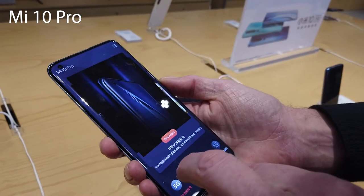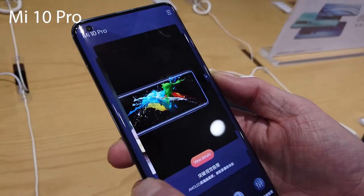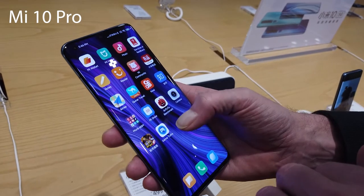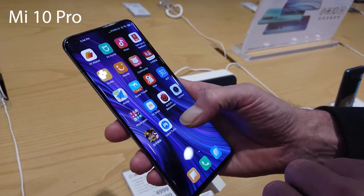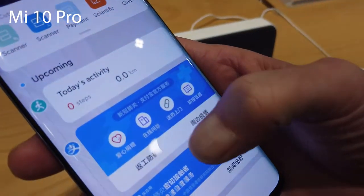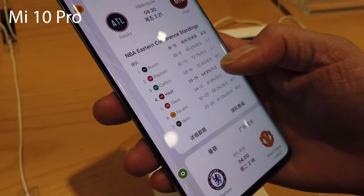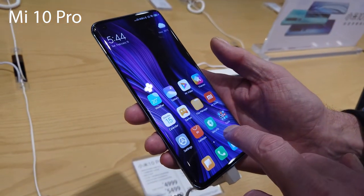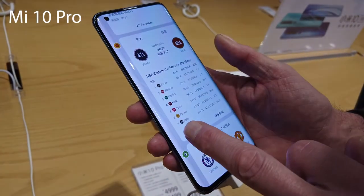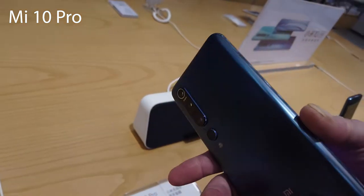This video is basically going to be honing in on what the differences are between the two phones, so you can make your own decision on whether it's worth upgrading to the Pro, because they come at about a 20% price difference. The lowest spec Mi 10 comes in at $570 US dollars, whereas the Mi 10 Pro is coming in at about $715 to $720. Enjoy the hands-on footage as I get straight into the similarities and differences.